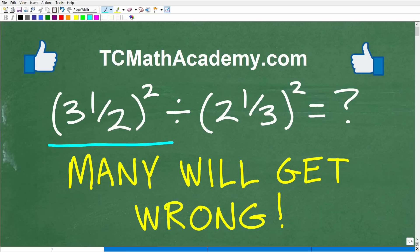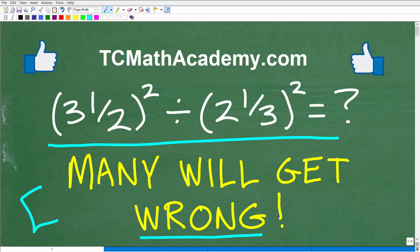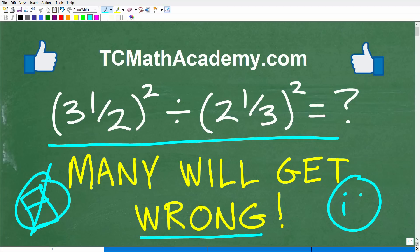A lot of people are going to get this problem wrong — not because they don't understand the concepts, but because they don't know how to manage it. The problem is three and one-half squared divided by two and one-third squared, without the aid of a calculator. Put that thing away — all you need is the supercomputer between your ears.